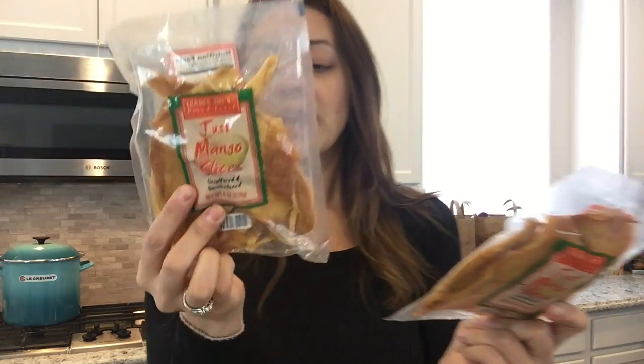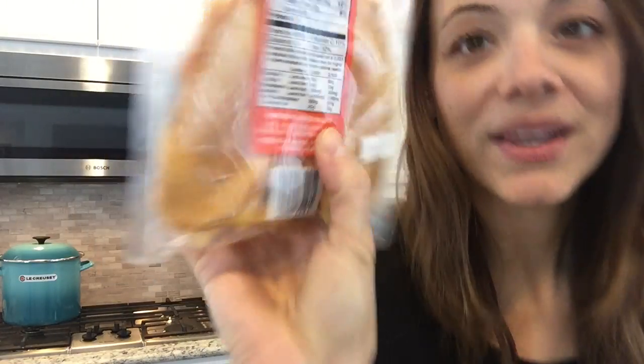More berries — beautiful strawberries. I'm also obsessed with the just mango slices. The ingredients? Literally just dried mangoes, that's it. They have sugar because they're fruit, but they're nature's candy — they literally taste like a fruit roll-up. So if you need something and want to grab a slice, it's just a mango giving you the illusion of eating candy.